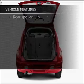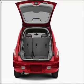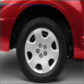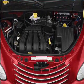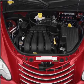Air conditioning, power door locks, power windows, power steering, power mirrors, an alarm system, an AM FM stereo with a CD player, and an adjustable tilt steering wheel. Call today to schedule a test drive.